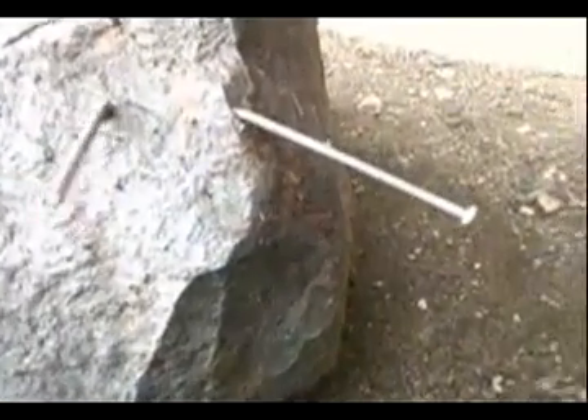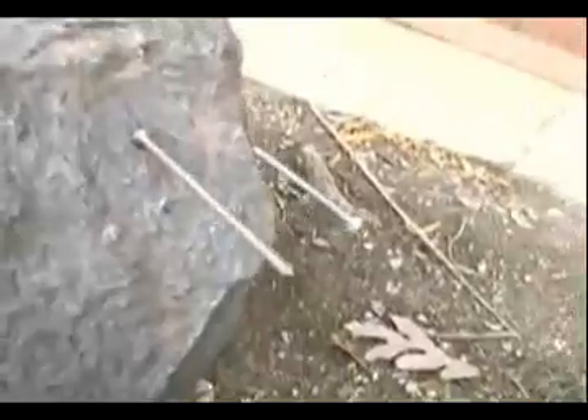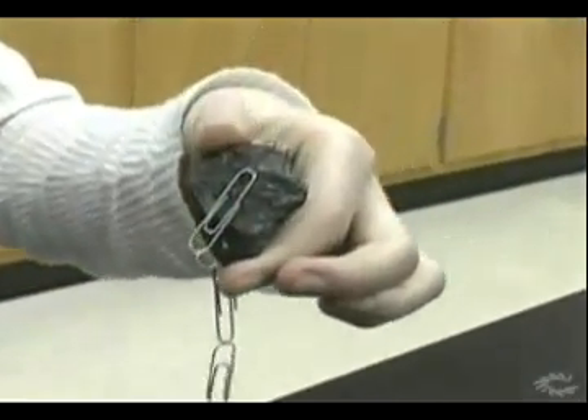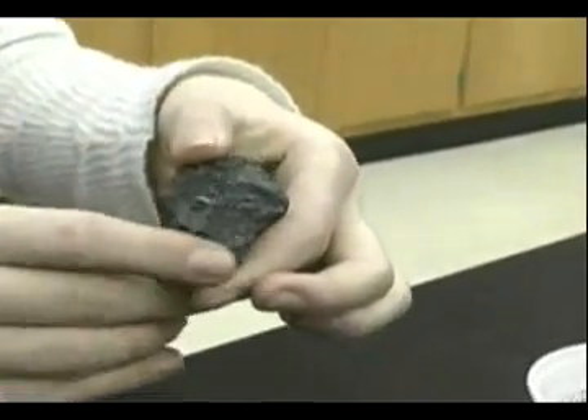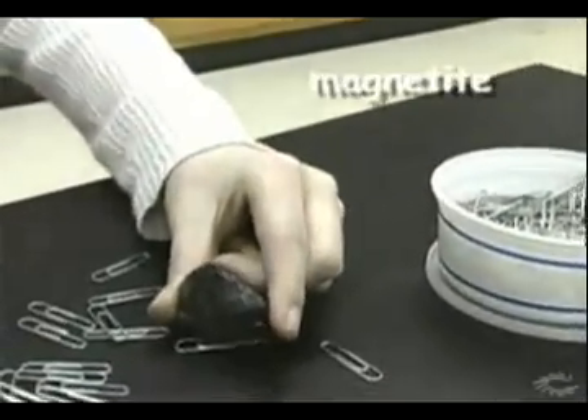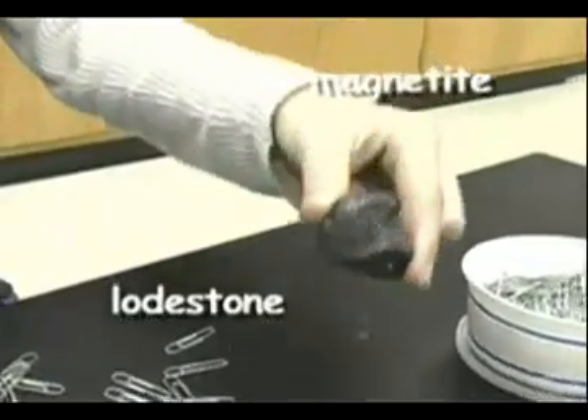Look! Nails hanging from a rock. Paperclips picked up by a piece of rock. What's going on here? Well, you are seeing a natural occurring magnet called magnetite, or a lodestone, in action.